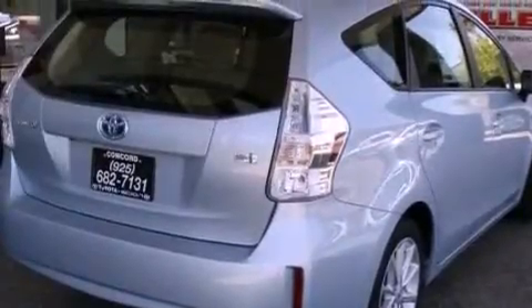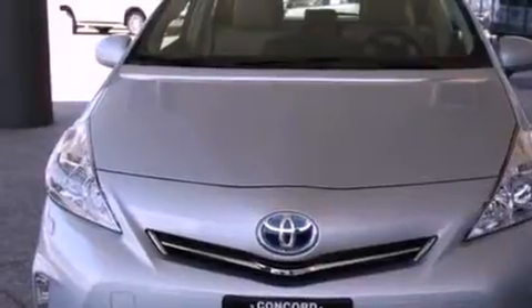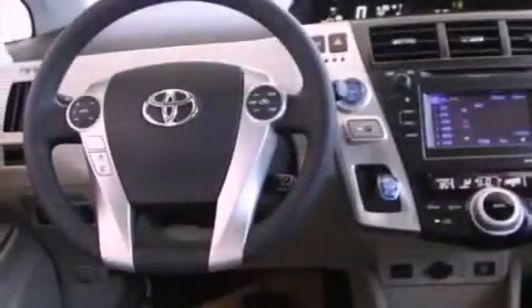All of the following features are included: a navigation system, air conditioning with automatic climate control, cruise control, a CD player, a passenger side vanity mirror, front fog lights, traction control, and an anti-lock braking system.